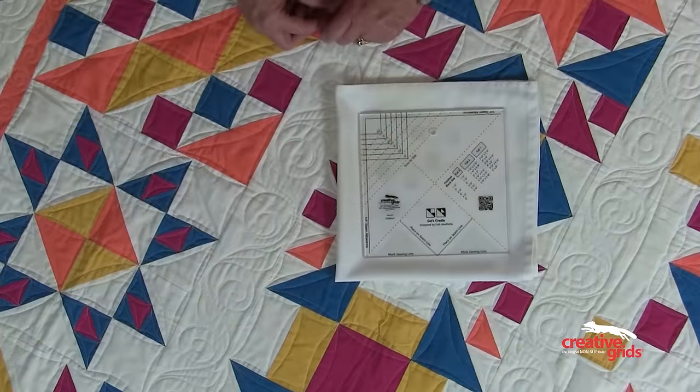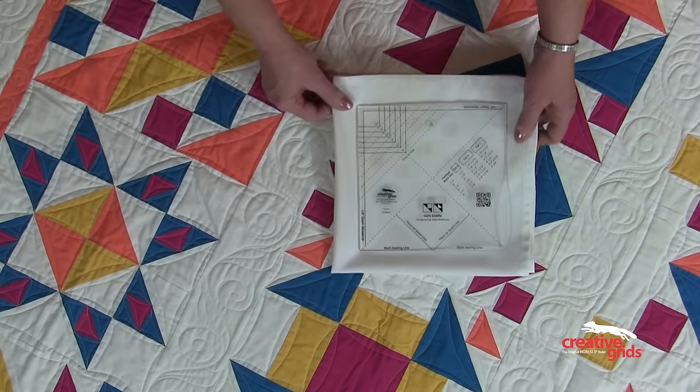Hi, I'm Deb Heatherly, and today I'd like to introduce you to my new Block of the Month, Catapult. In Catapult, you'll use the Creative Grid's Cat's Cradle tool each month to make your block.